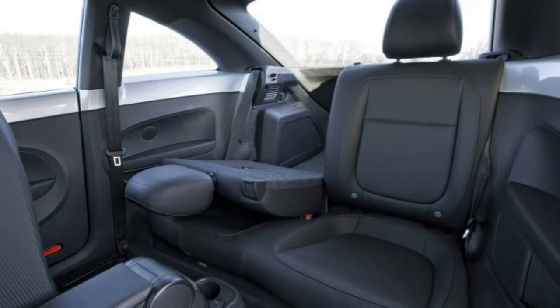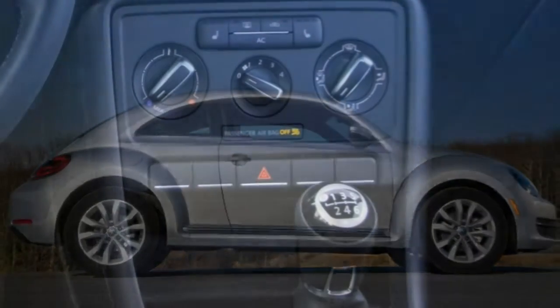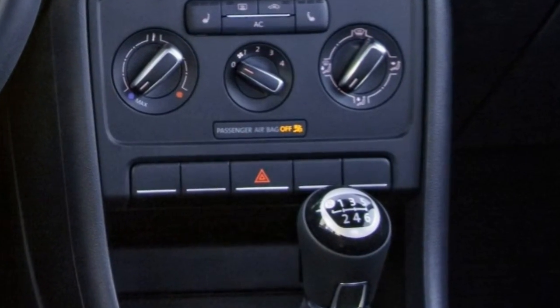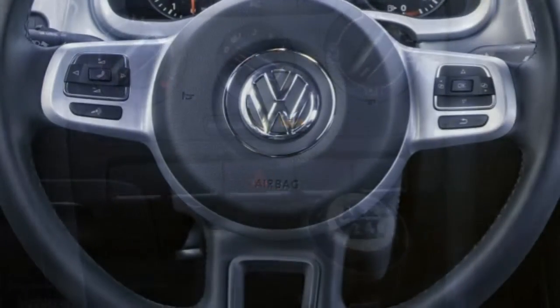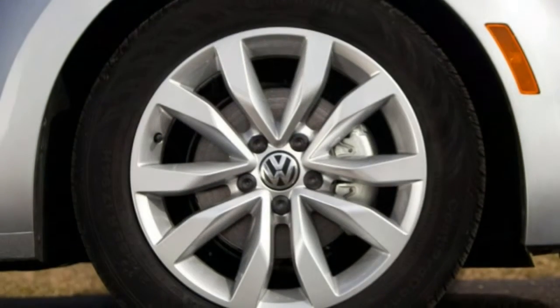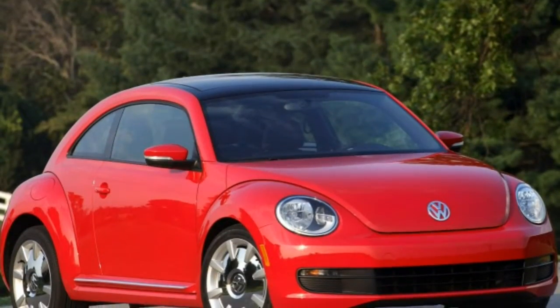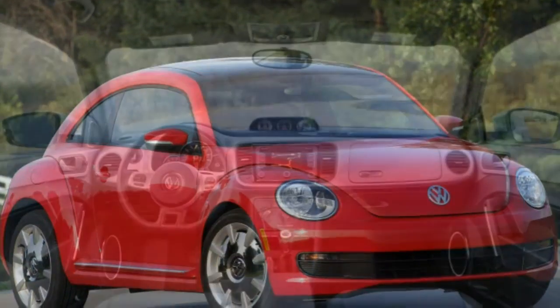Visibility through the small rear window of the coupe is limited, and the convertible has blocked views with the top up or folded down. In both cases, we recommend opting for the newly available rearview camera. The camera is a late-availability option, though, so depending on when your Beetle was built, it may not have one.